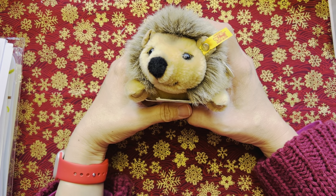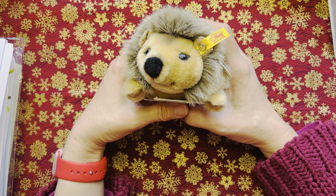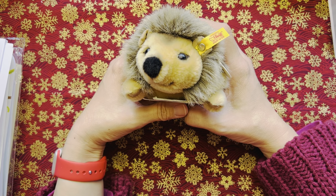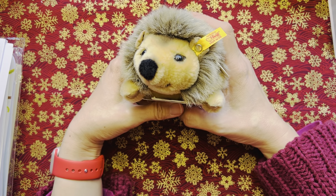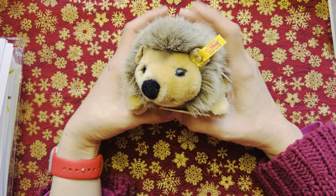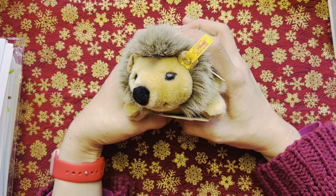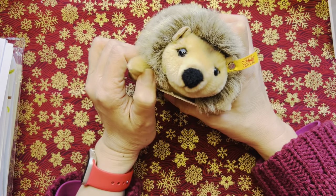Hello everyone, welcome or welcome back to my channel. I hope you're doing well. In this video I'm going to do a haul video with books and art supplies which I've acquired in December 2022. Some I've already got but I wasn't around in England to use or show them to you. So without further ado, let's get started. Joggy here says hello and he's going to sit by the side.